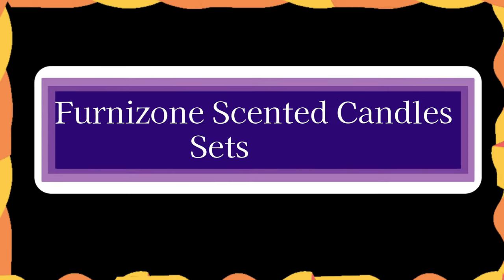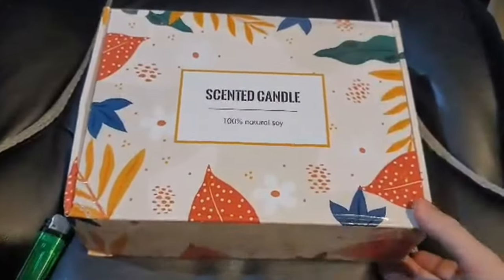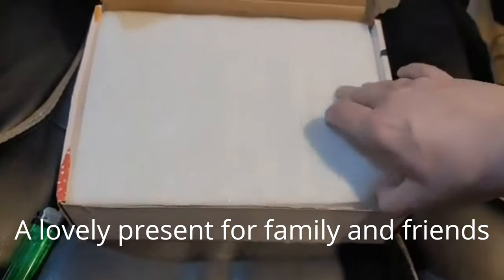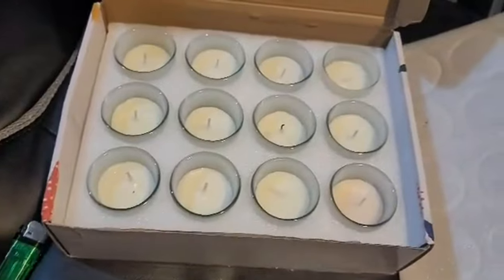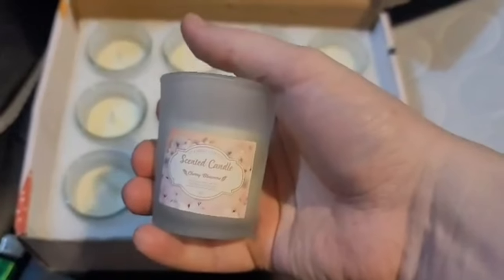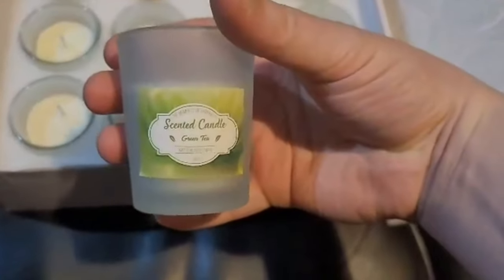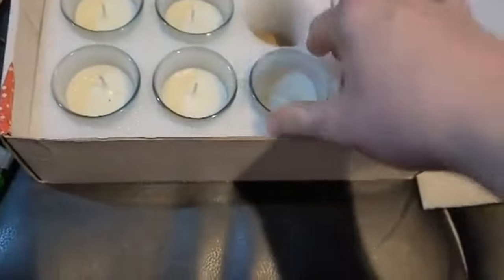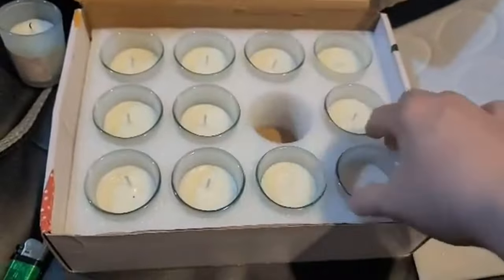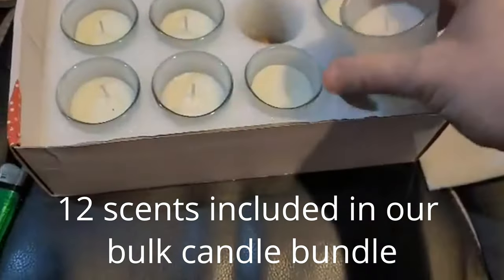Number 3. Fernazone Scented Candles Sets Bulk. This gift collection of aromatherapy candles is tastefully packed and is a lovely present for family and friends. Ideal present choices for birthdays, Christmas, anniversaries, Mother's and Father's Days, or other holidays. Pomegranate, rose, lavender, peony, strawberry, peppermint, tea, apple, turkey fig, vanilla, cherry blossom, and lemon are among the 12 scents included in our bulk candle bundle.